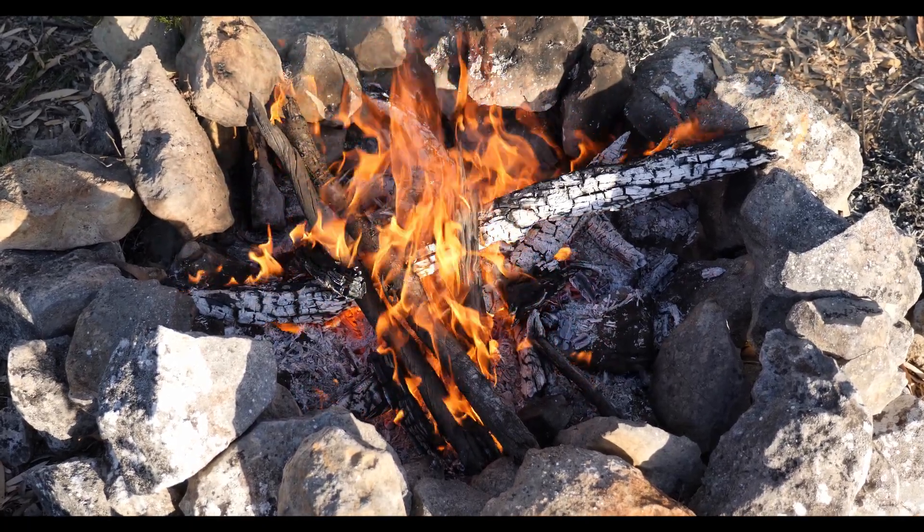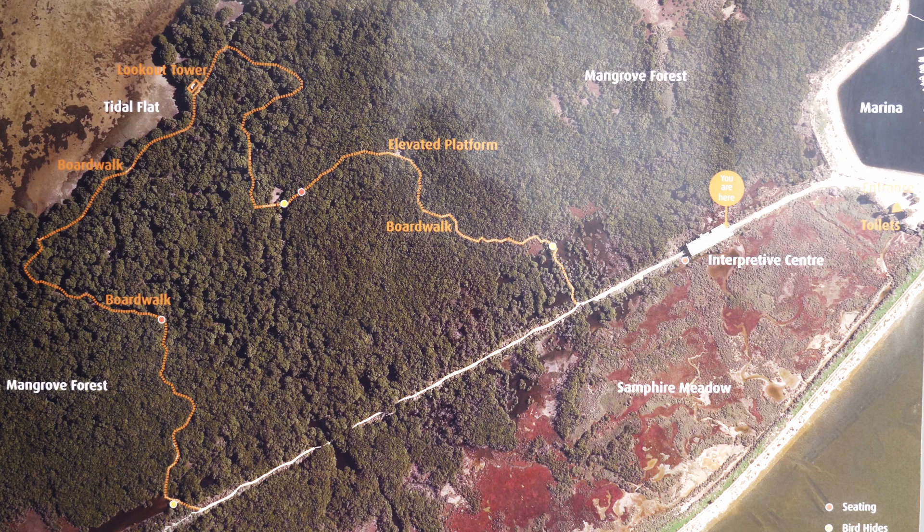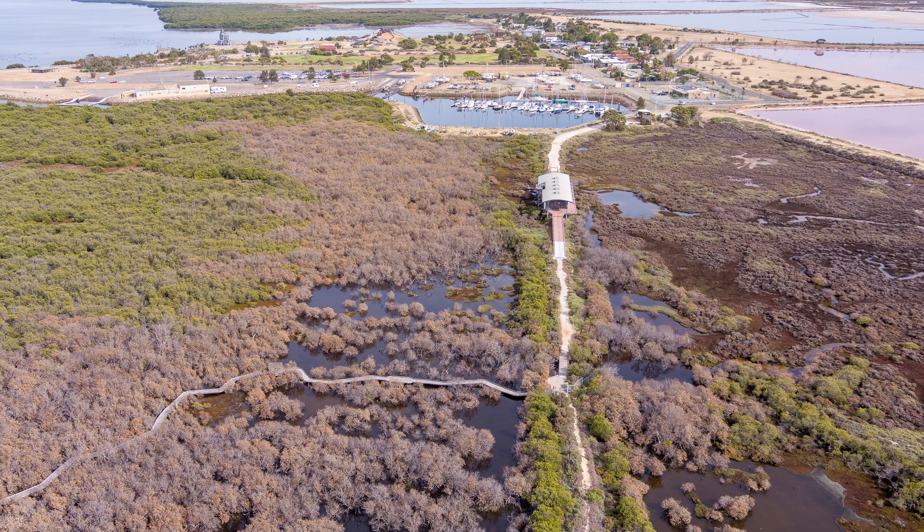More importantly than these five camps, you must stay around to the end of this video where we revisit an environmental and political issue we discovered while we were in South Australia. Even if you have to skip the middle part of this video, don't miss the end.